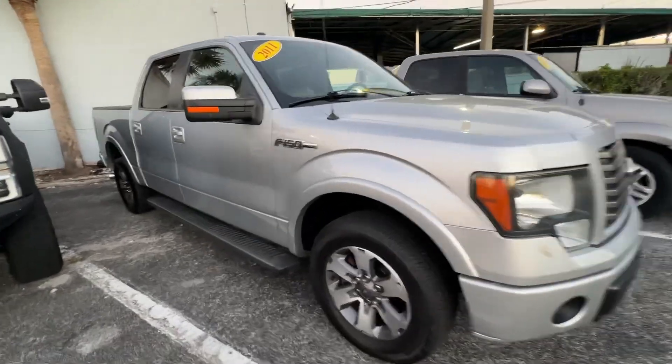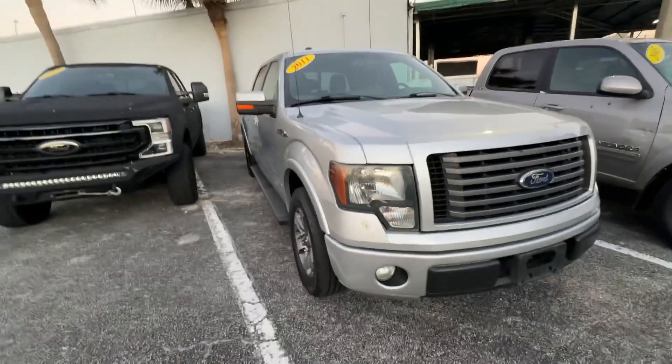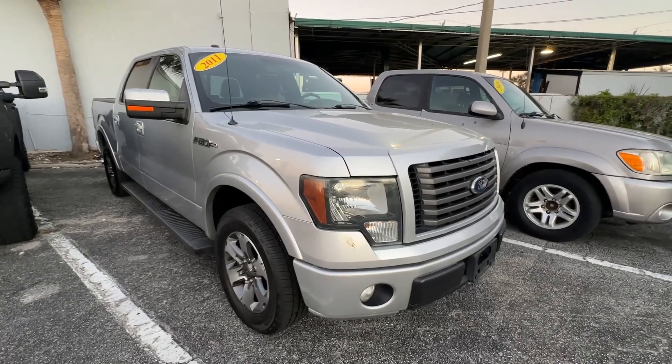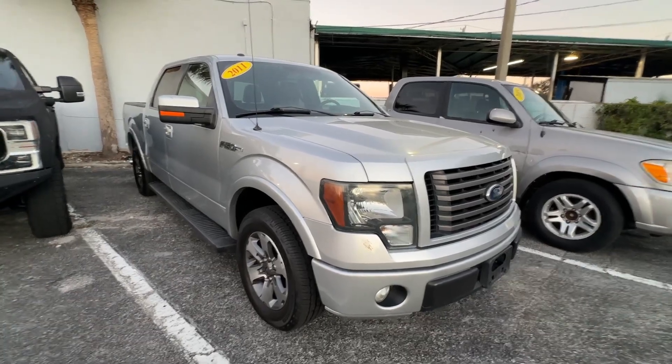This is an FX2 Texas edition — this thing's pretty cool. I love getting trucks out of Texas. No salt on the roads, no snow, no rust, nice clean trucks, and Texans know how to do trucks the right way, so they usually have really cool equipment.